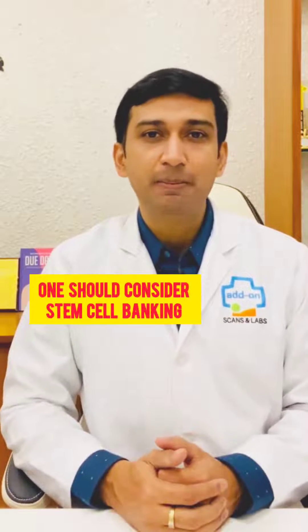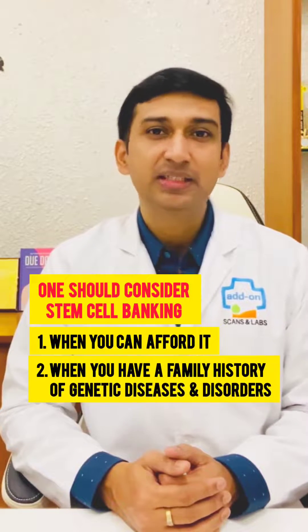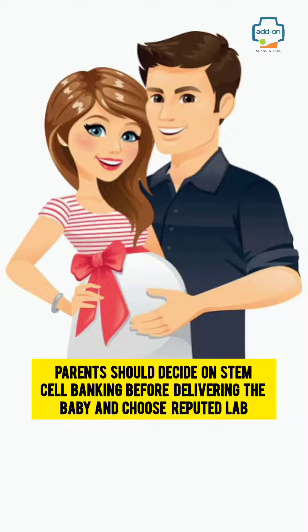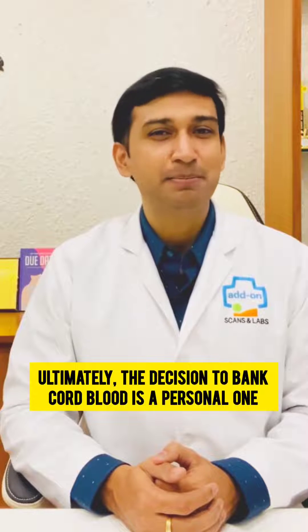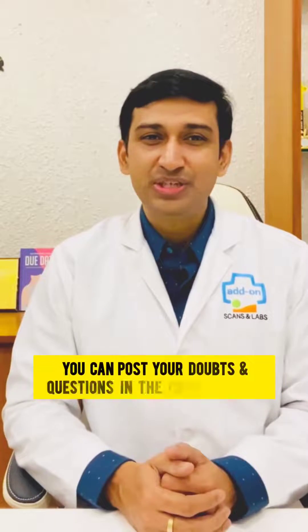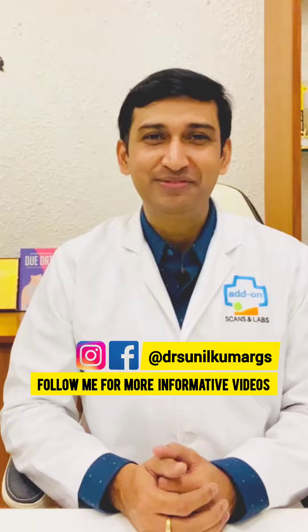One should consider stem cell banking when you can afford it and when you have a family history of genetic diseases and disorders. Parents should decide on stem cell banking before delivering the baby and choose reputed labs. Ultimately, the decision to bank cord blood is a personal one that individual parents must make with the help of their doctor's advice.